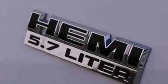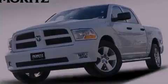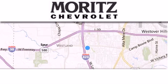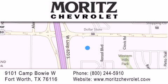Contact us today and schedule your opportunity to see this vehicle in person. Thank you for considering Moritz Chevrolet for your next vehicle. If you have any questions, please visit our website, give us a call, or stop by our dealership, located at 9101 Camp Bowie West in Fort Worth.